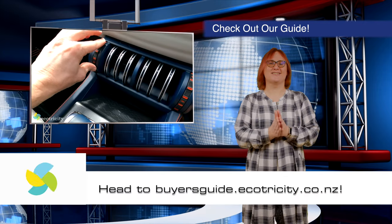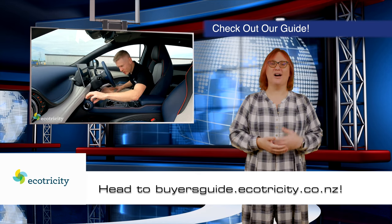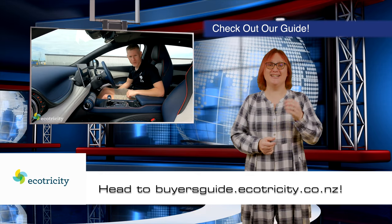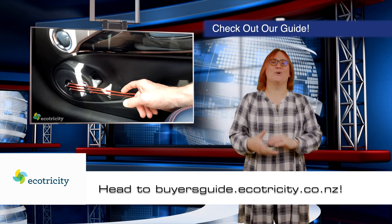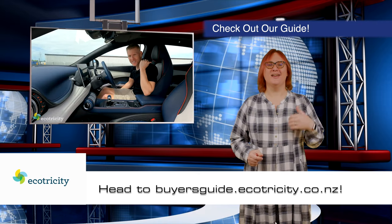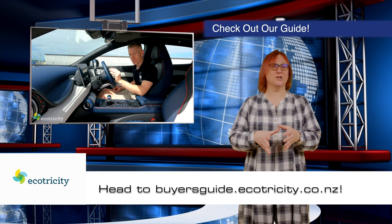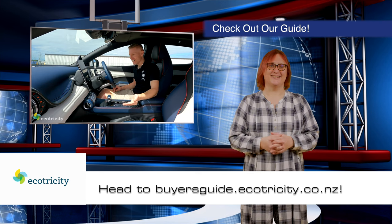Before we get to the last two stories, a quick question: are you in the market for a new electric car? Well, if you are and you live in Aotearoa, you should totally check out our very own buyer's guide at Ecotricity.co.nz. It's packed with all the information you need to pick a car that's right for you, and includes plenty of details about incentives you can get, charging providers you can charge up with, and of course, how to get clean energy at home. So follow the link below and start your journey today.